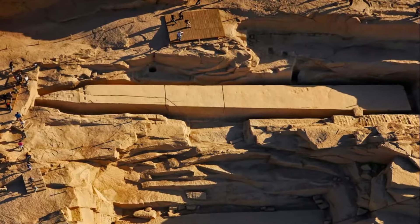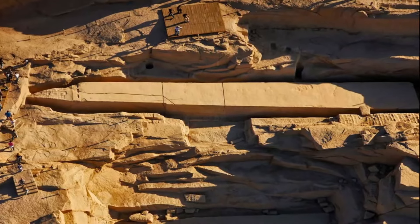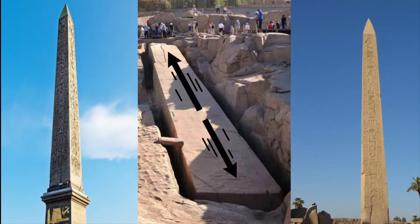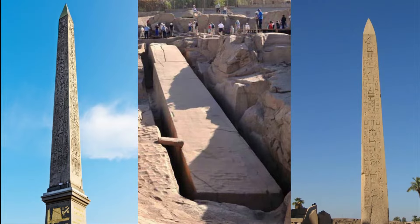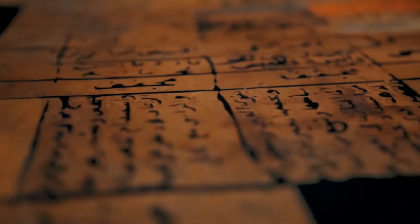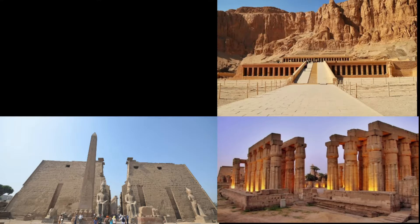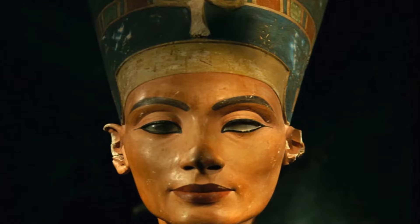The beautiful unfinished obelisk is one of Aswan's most memorable monoliths. It is without a doubt the biggest obelisk ever built, although it was never finished. It provides an opportunity to learn more about how such gigantic temples were built in ancient Egypt under Hatshepsut's new empire.